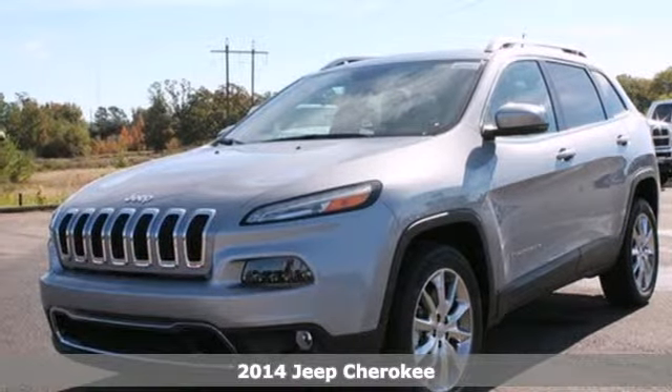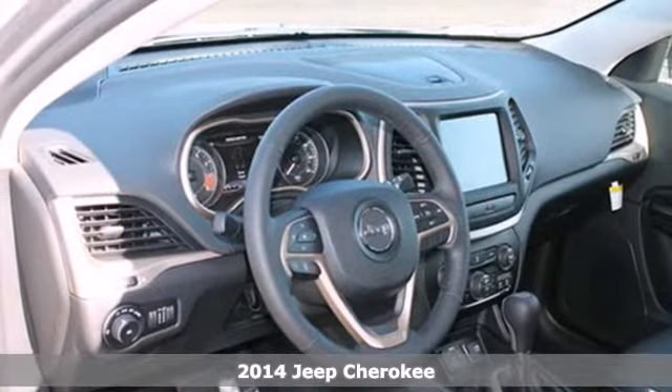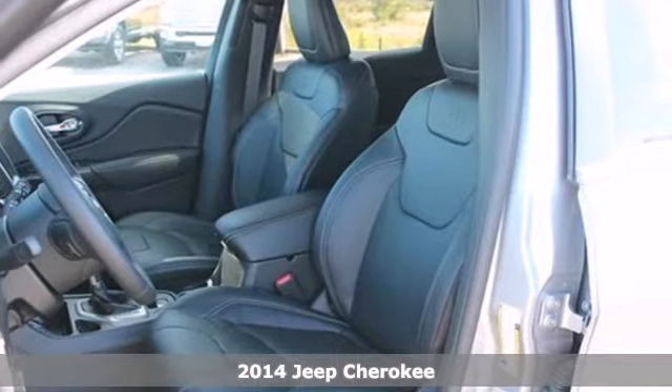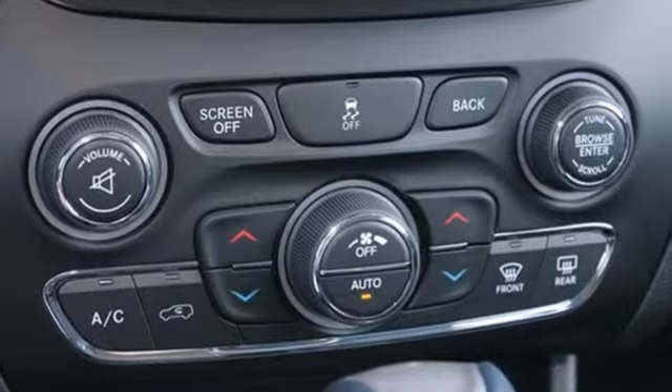Here's a 2014 Jeep Cherokee. When adventure calls, answer with the capability of this SUV. With a 9-speed automatic transmission and LED tail lamps, you can travel anywhere the road takes you.